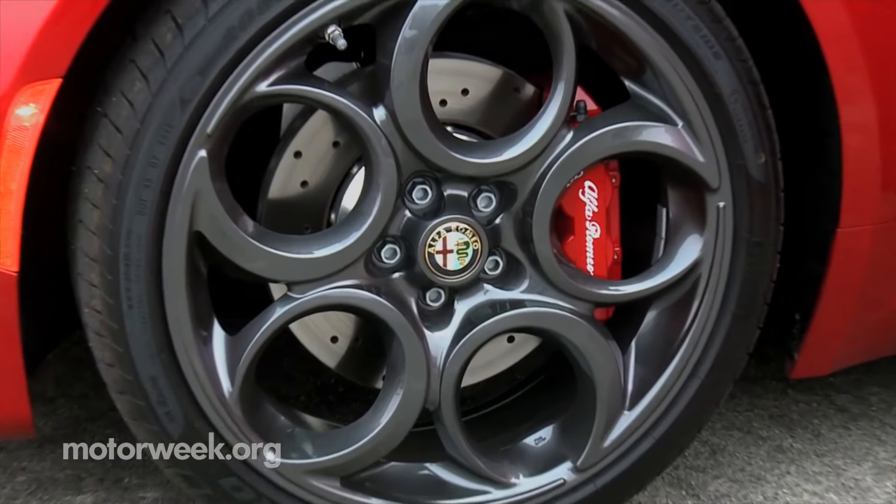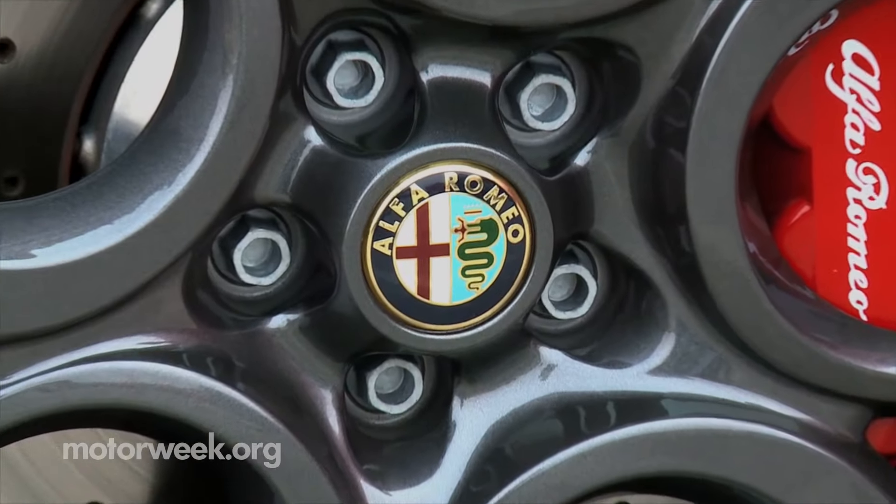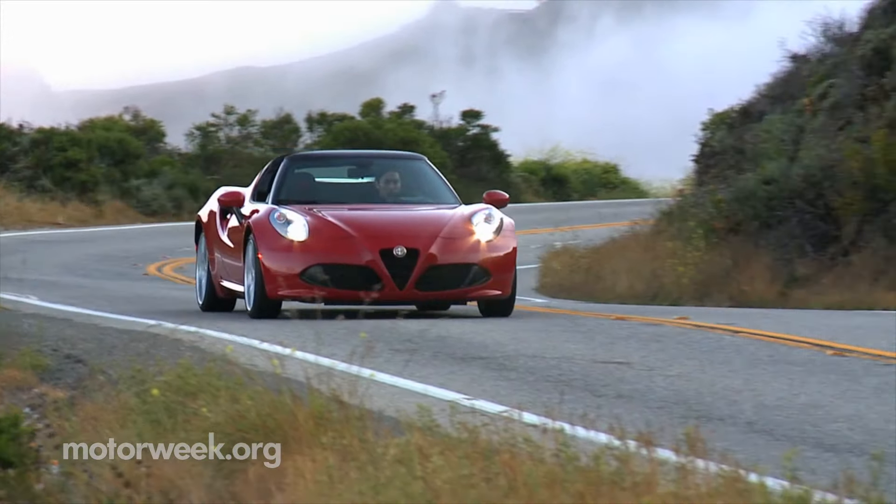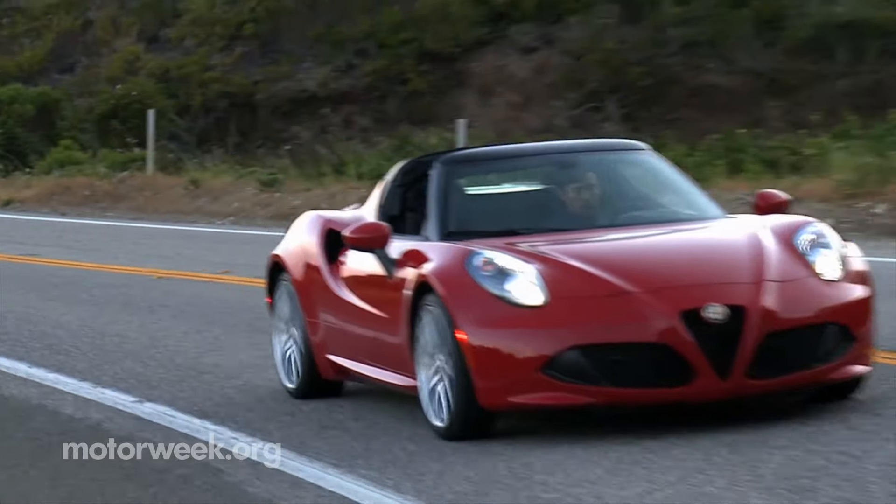It has the same carbon fiber monocoque, same subframes, same beautiful 1.7 liter turbo, same grassroots feel manual steering, and of course, legendary brakes.